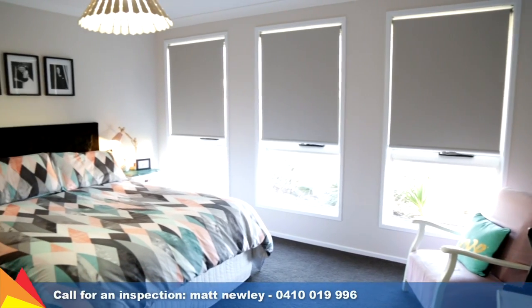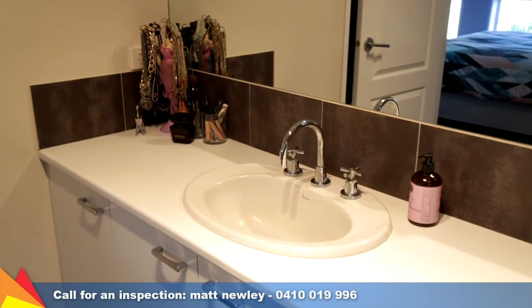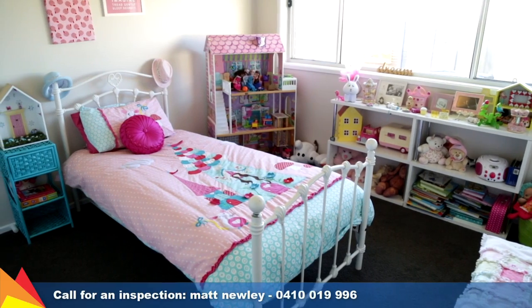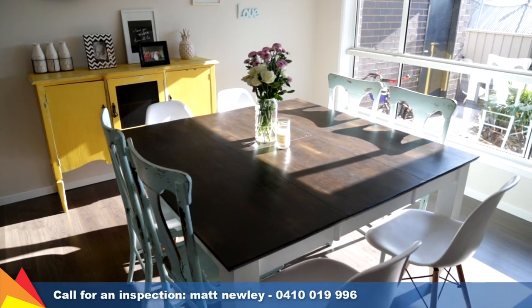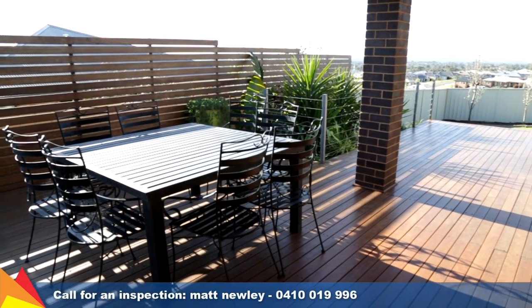This home features four bedrooms all with built-in storage, the main with ensuite and walk-in robe. Dressed in chic, natural tones to provide a blank canvas for your own personal style, the open plan living and meals area merge seamlessly with the private outdoor entertaining area with stunning views to the rear.